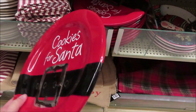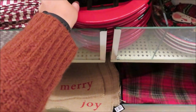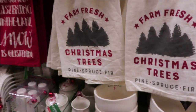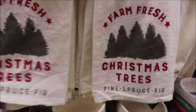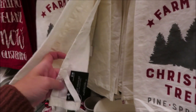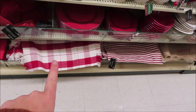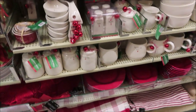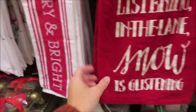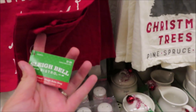Cookies for Santa plate — this is $14.99. This is a cute little dish towel for $7.99. Even that one down there is cute — 'Merry and Bright' dish towel for $4.99. And this one is $7.99 as well.